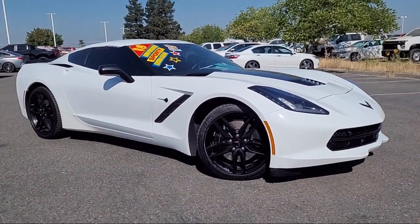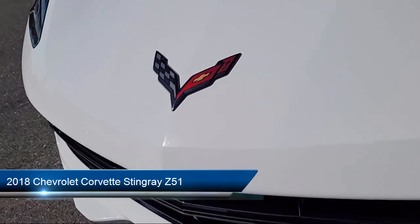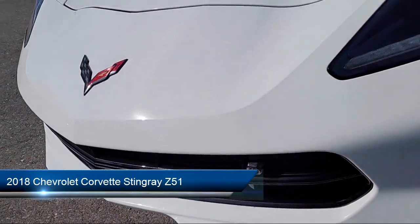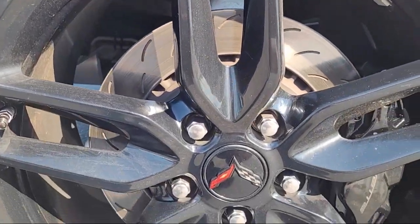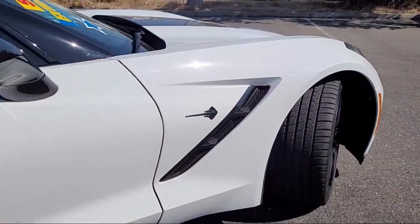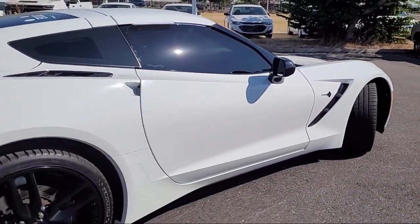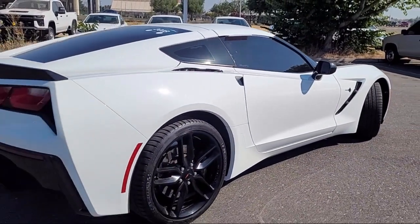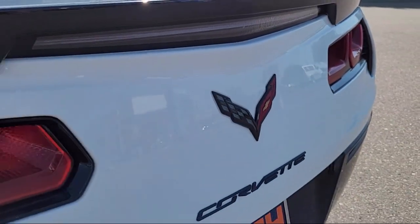It comes equipped with preferred equipment group 2LT, GT bucket seats, theft deterrent system, Apple CarPlay and Android Auto, leather steering wheel with auto tilt-away, Bose premium audio system, rear view camera, 8-way driver and passenger seat adjusters, keyless entry, and has less than 35,000 miles on the odometer.